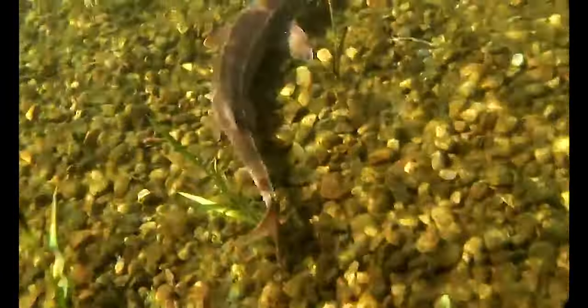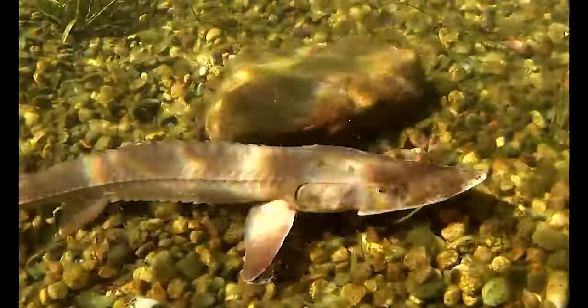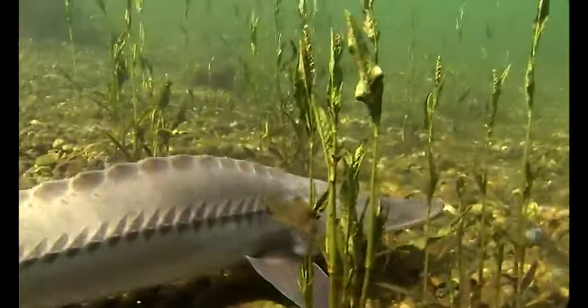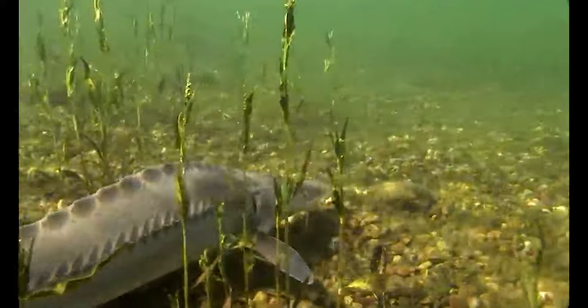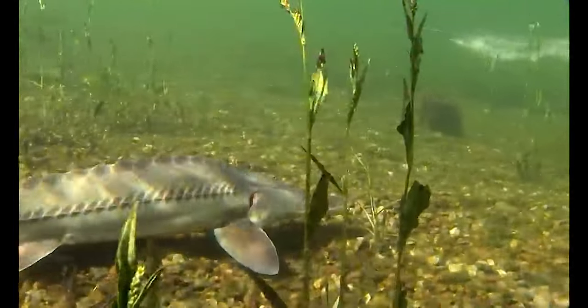It's basically a one-way ticket when they leave the Mississippi and go through the structure, but it's not a mortal event. We have really good evidence to support that fish are living well in the Atchafalaya-Red system, but that system does not offer the same suitable habitat for spawning and rearing that you would find in the free-flowing lower Mississippi.